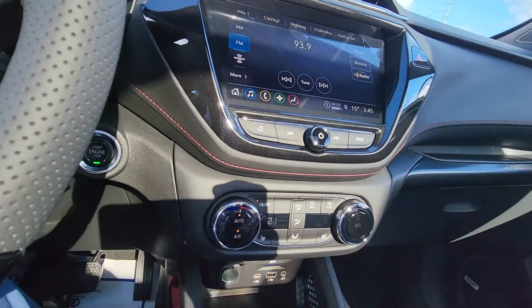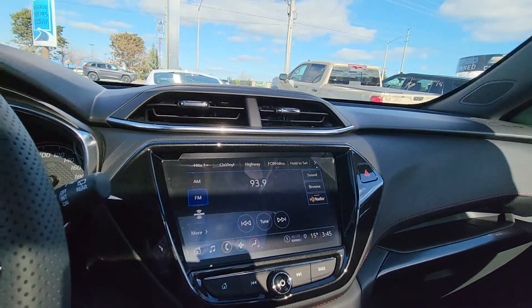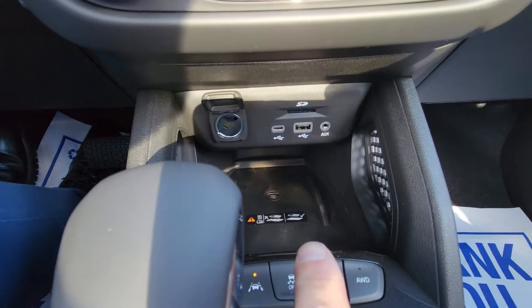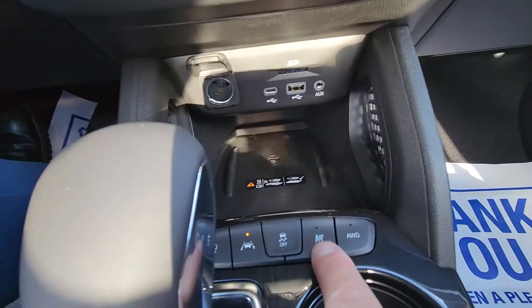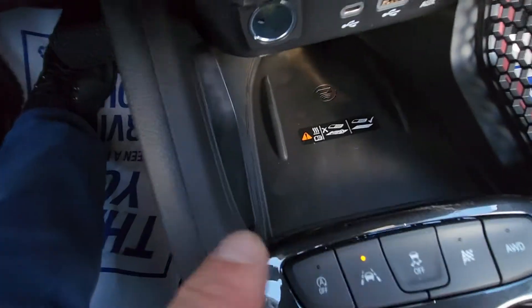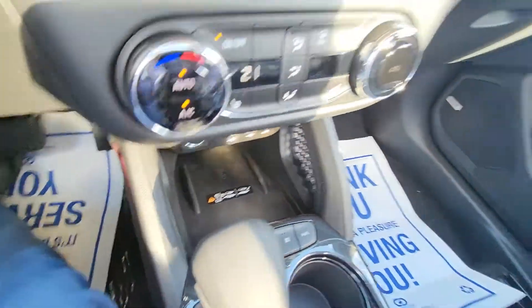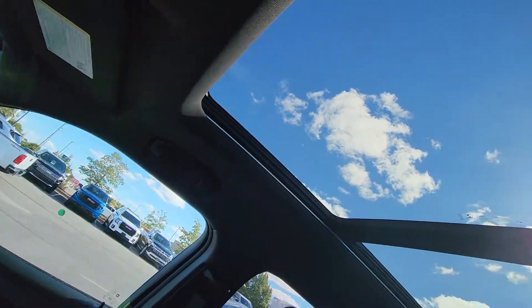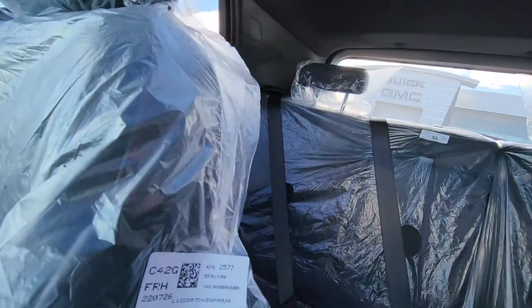Auto dual zone climate control, your big screen with wireless Apple CarPlay and Android Auto. Down here there is wireless charging — you can slide your phone down in there. This one has the selectable all-wheel drive, the sport mode, and it does have the lane keep assist as well, blind spot monitoring on the mirrors, and the super cool panoramic double sunroof. Lots of room in the back.